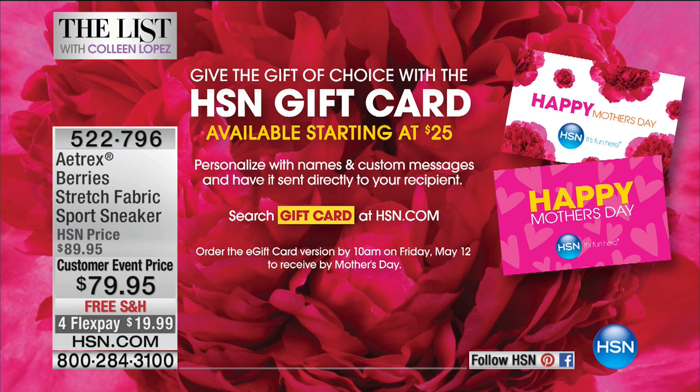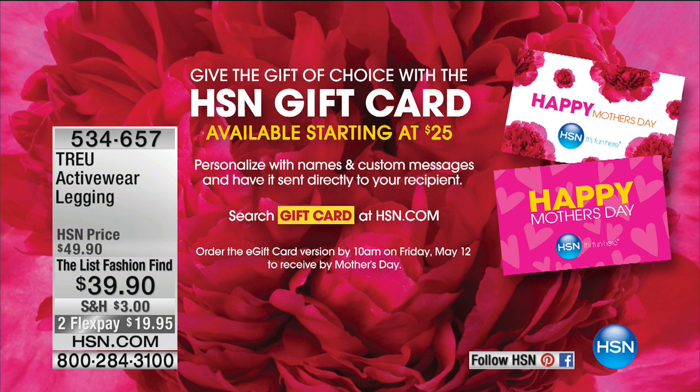Don't forget you can still order your mom a gift card on HSN.com — what a fun little treat so she can shop for herself for Mother's Day. You can check that out right now on HSN.com.